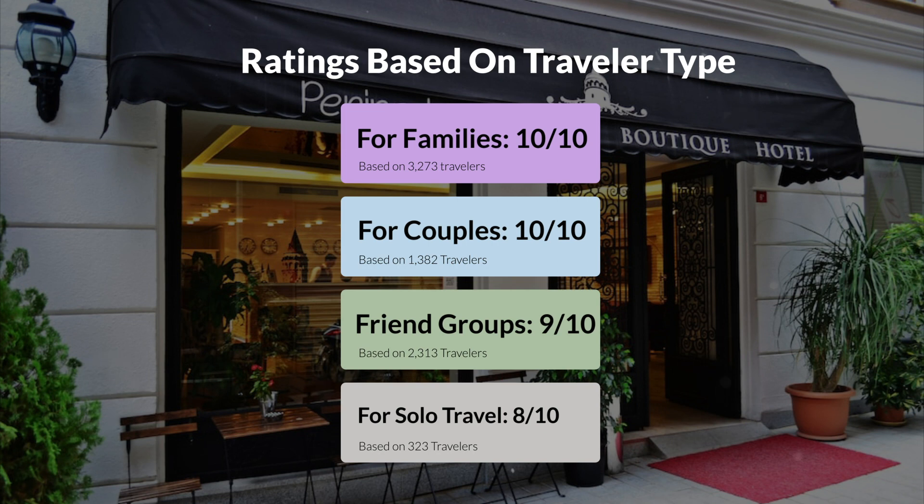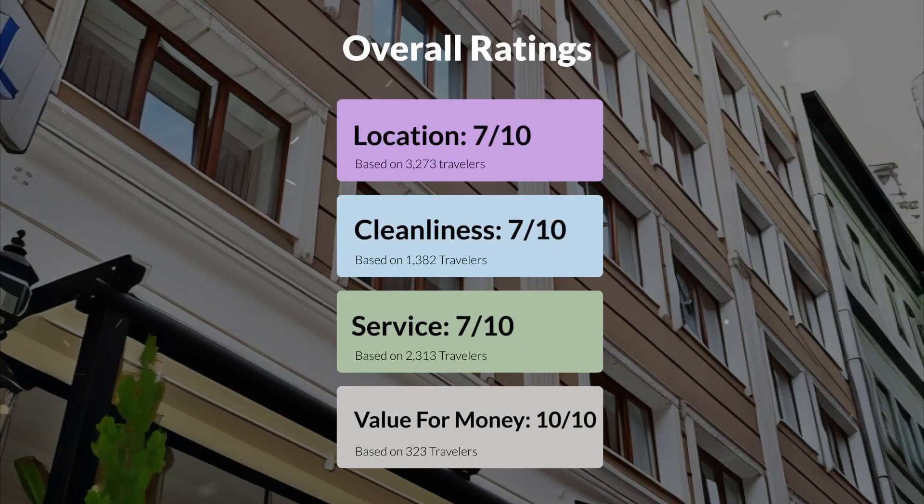Here are our overall ratings for this hotel. Location, 7 out of 10. Cleanliness, 7 out of 10. Service, 7 out of 10. Value for money, 10 out of 10.